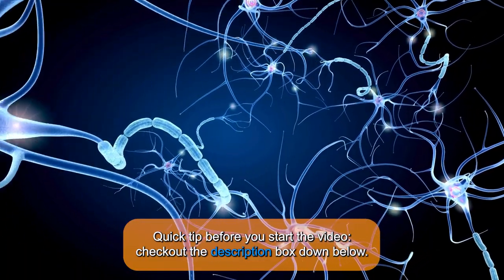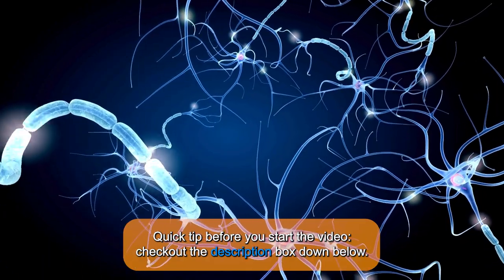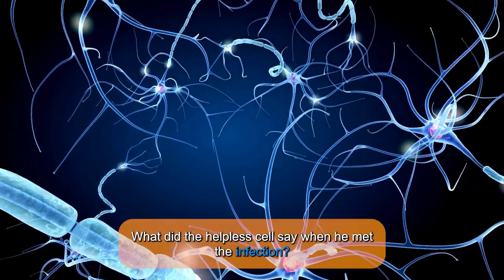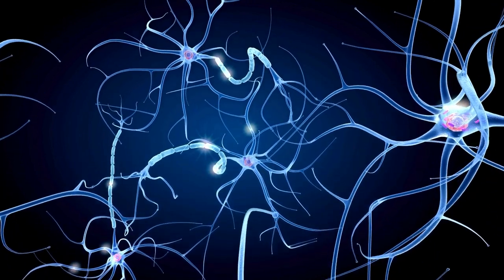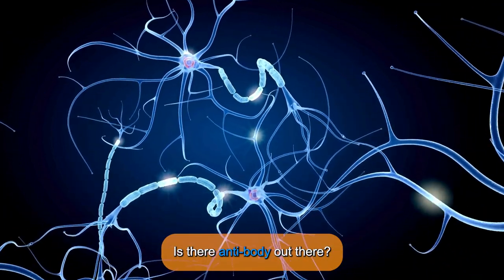Quick tip before you start the video: check out the description box down below. What did the helpless cell say when he met the infection? Is there anybody out there?